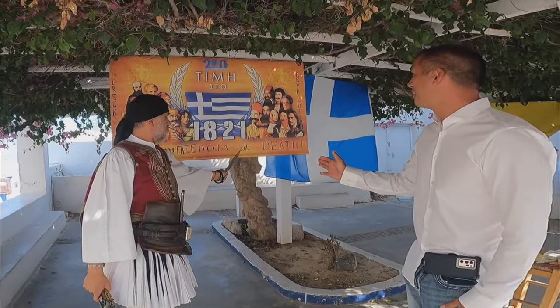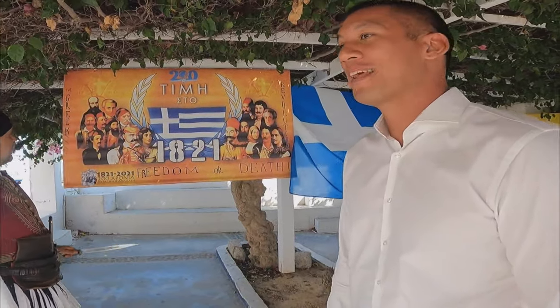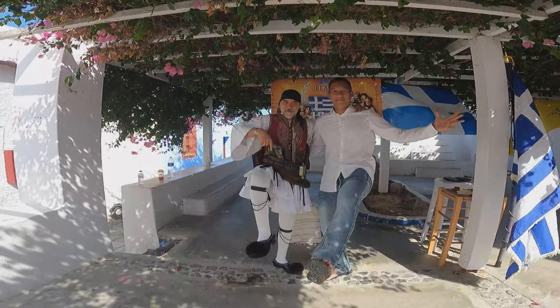Freedom or death? I choose freedom. Sirtaki. Zorbas. Sirtaki. Opa. Opa.